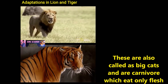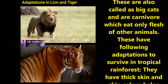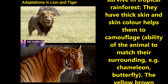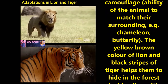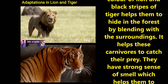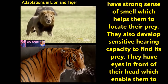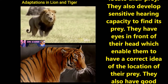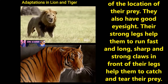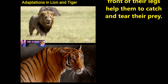Now let us discuss the adaptations in lion and tiger. These are also called big cats and are carnivores which eat only the flesh of other animals. They have a thick skin and their skin color helps them with camouflage, meaning the ability of the animal to match their surroundings, like a chameleon or butterfly. The yellow-brown color of the lion and black stripes of the tiger help them to hide in the forest by blending with the surroundings, helping these carnivores to catch their prey. They have a strong sense of smell which helps them to locate their prey. They also develop sensitive hearing capacity to find prey. They have eyes in front of their head which enable them to have a correct idea of the location of their prey, and they also have good eyesight. Their strong legs help them to run fast, and long, sharp and strong claws in the front of their legs help them to catch and tear the prey easily.